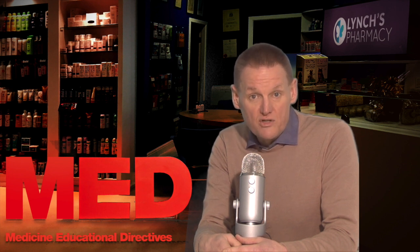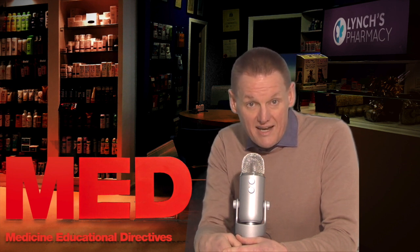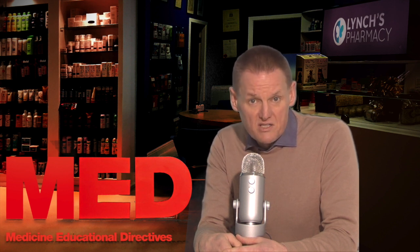Do not take paracetamol if you have had a previous reaction to this drug or to any other of the ingredients in the product you were given. Also do not take this medicine if you're taking other medicines containing paracetamol, or if your child is under six years unless your doctor tells you to. Talk to your doctor before taking this medicine if you have severe liver or kidney disease, including alcoholic liver disease.